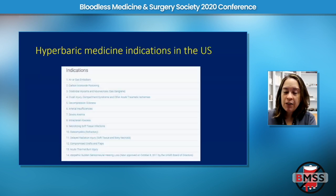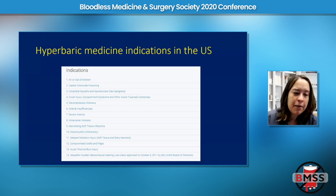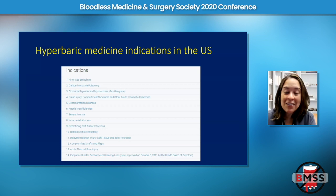Our professional society in the U.S. is called the Undersea and Hyperbaric Medicine Society, or UHMS. The current UHMS list of approved indications includes carbon monoxide poisoning, decompression sickness, acute burns, compromised grafts and flaps — and look at number seven on the list: severe anemia. Severe anemia is a recognized indication in the U.S. for hyperbaric medicine, and a lot of physicians and healthcare professionals are simply not aware of this.